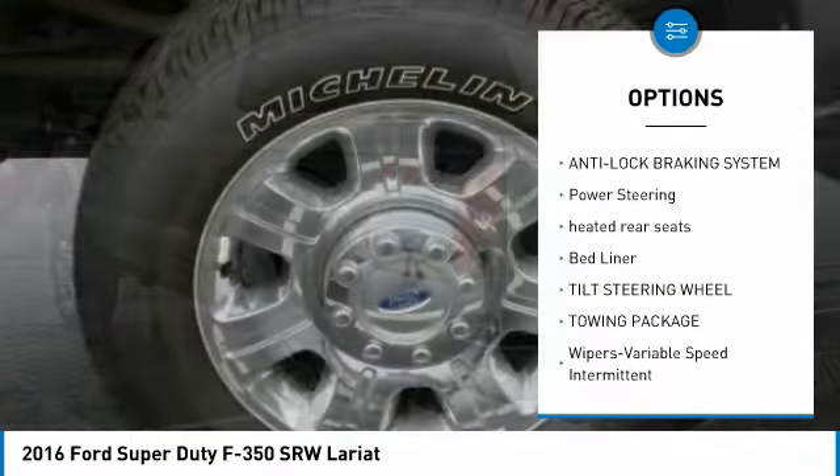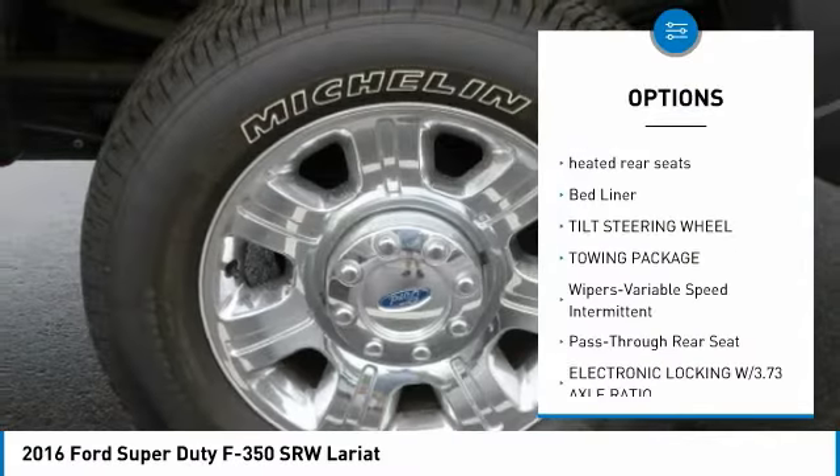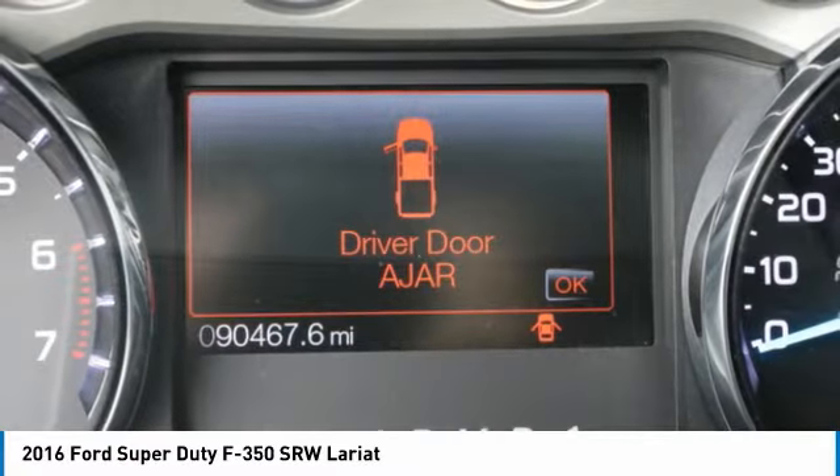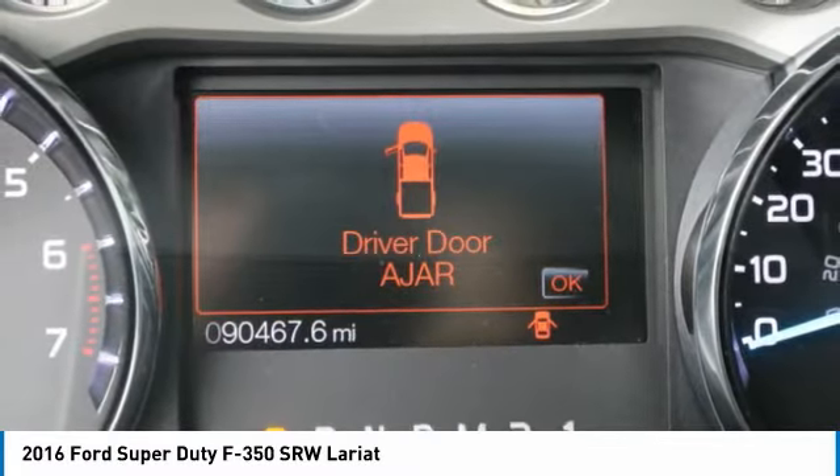All-wheel drive, traction control, anti-lock braking system, power steering, heated rear seats, bed liner, tilt steering wheel, towing package, variable speed intermittent wipers, and pass-through rear seat.